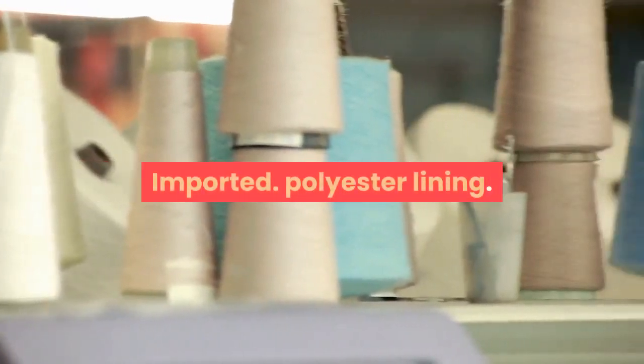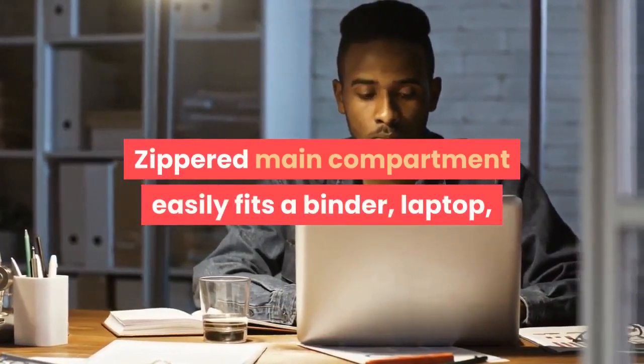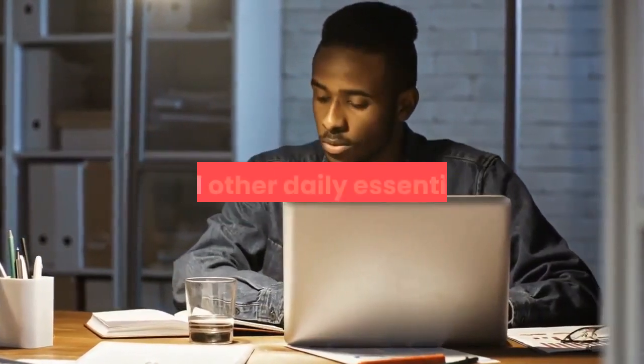Imported. Polyester lining. Zipper closure. Zippered main compartment easily fits a binder, laptop, and other daily essentials.